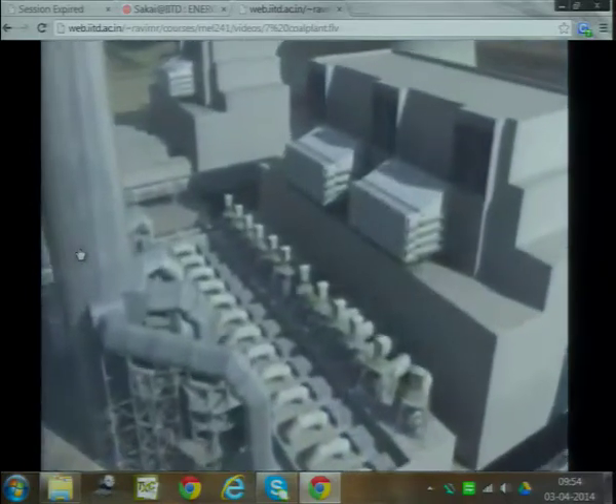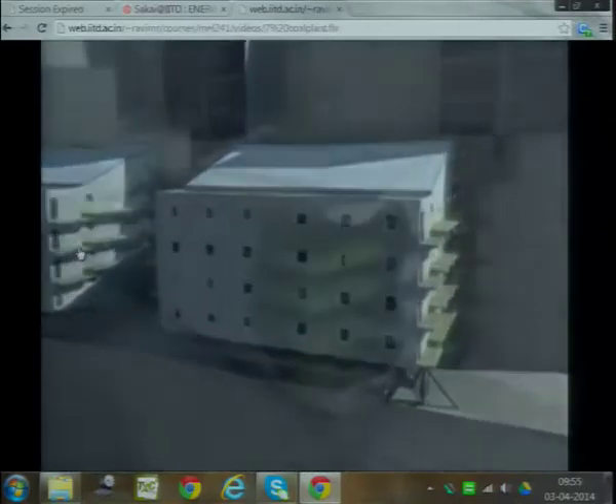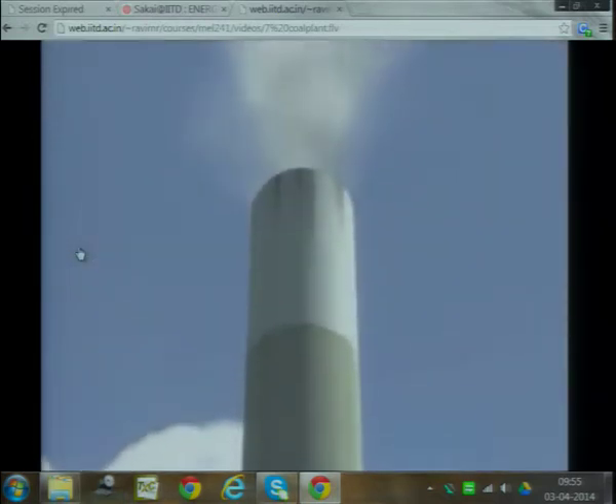First Energy also uses Selective Catalytic Reduction Technology, or SCR, to reduce nitrogen oxide emissions. SCR systems work much like a catalytic converter on a car. Flue gas containing nitrogen oxide emissions from the combustion process is mixed with ammonia. The mixed gases travel through a series of catalytic layers, which causes the nitrogen oxides to react with the ammonia. The reaction converts the nitrogen oxides to water vapor and pure nitrogen — a benign chemical that makes up 80% of the air we breathe. Both elements are returned to the environment through the station's stacks.